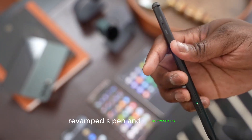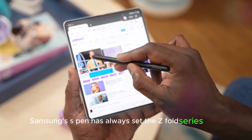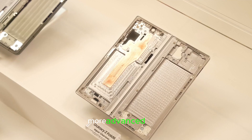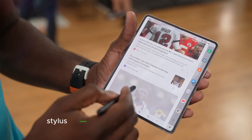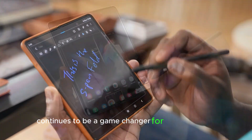Revamped S Pen and accessories. Samsung's S Pen has always set the Z Fold series apart. Recent leaks suggest the Fold 7 will feature a thicker, more advanced S Pen, enabling enhanced functionality for productivity and creative tasks. Stylus support, even as an optional accessory, continues to be a game-changer for the Fold lineup.